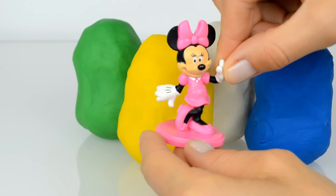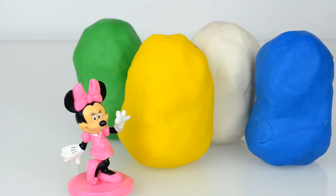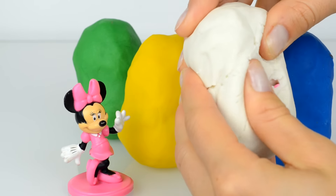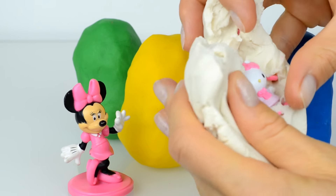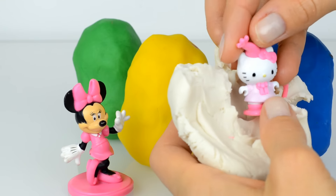Hi hi hi guys! Well, now open wide — surprise! And who is inside? Inside is Hello Kitty!